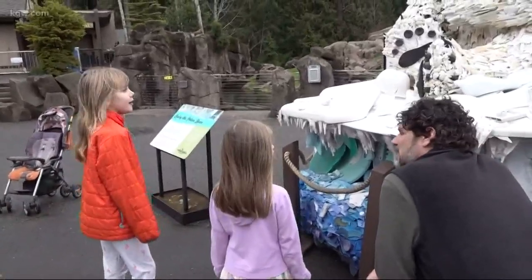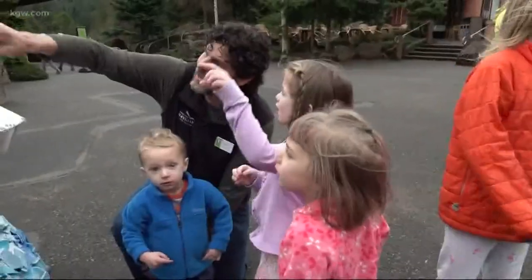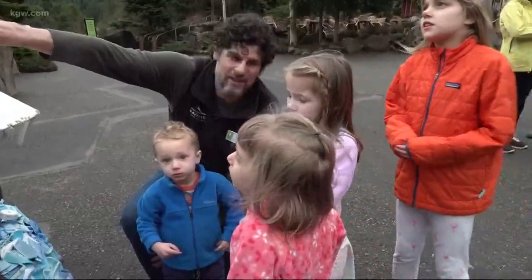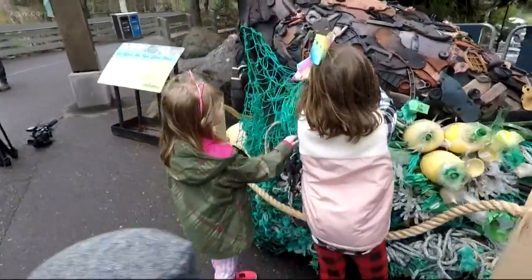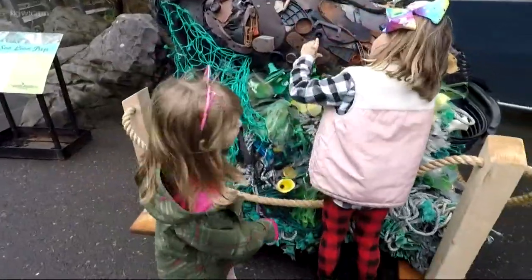We have so much plastic in the world and it's ending up in the oceans. It's ending up in our waterways and we need to stop that. We need to change the way that we use plastic, the way that we think about plastic.